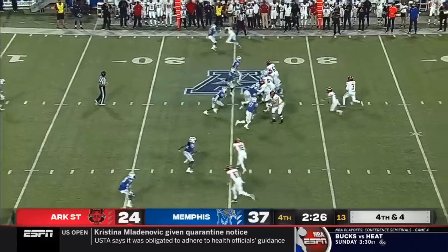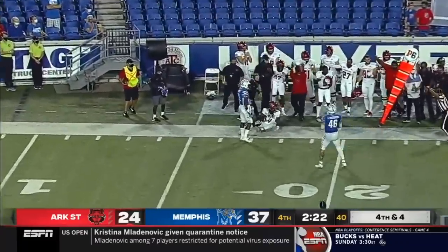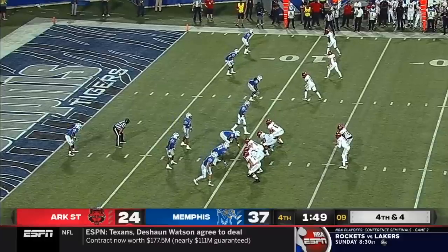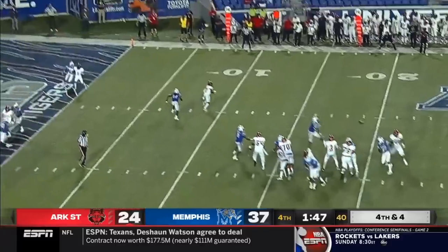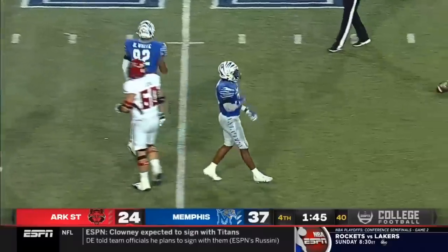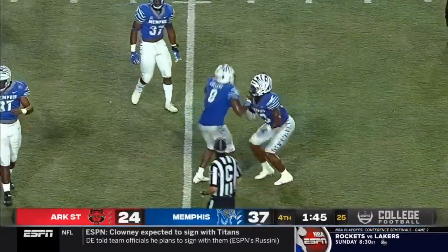Look at that for targeting — that could have been a crown of the helmet hit. It's a fourth down play. Does Green get a toe down? He did. One-on-one contested catch. Another blitz, and it's batted down at the line — and that will do it.